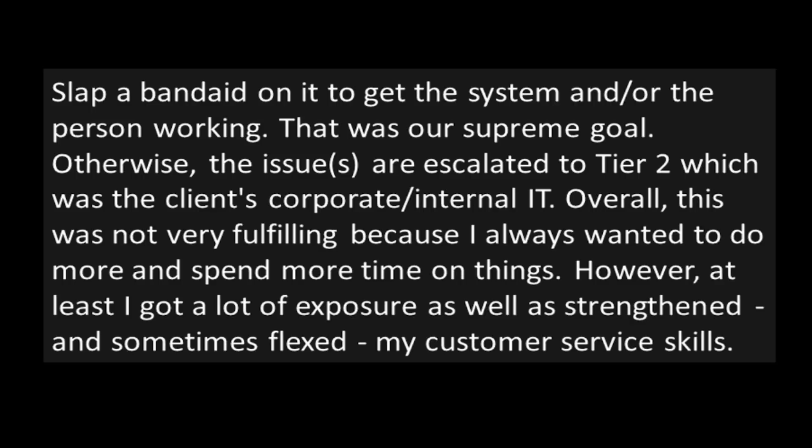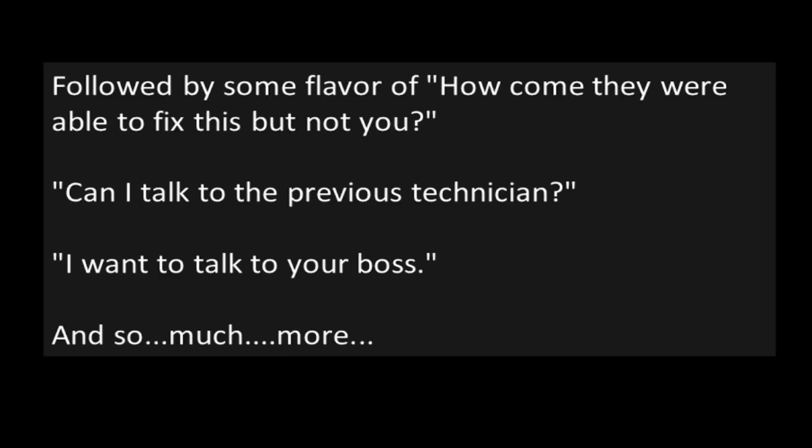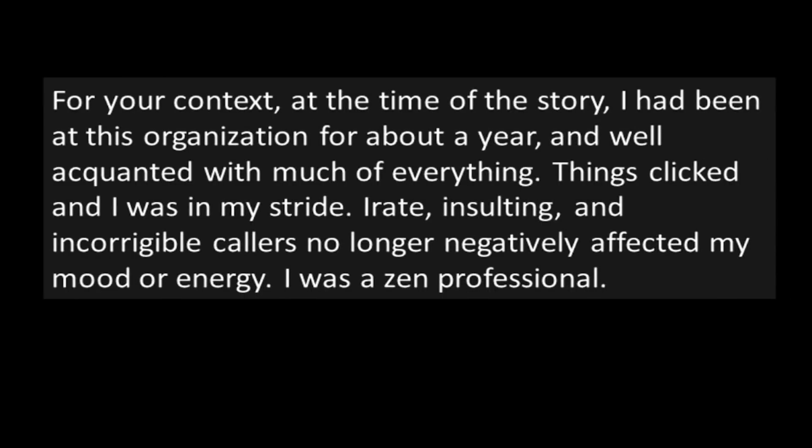That was our supreme goal. Otherwise, the issues are escalated to tier two, which was the client's corporate/internal IT. Overall, this was not very fulfilling because I always wanted to do more and spend more time on things. However, at least I got a lot of exposure, as well as strengthened and sometimes flexed my customer service skills. The other techs and I would often reminisce on what collective trope a major client's users were spitting at us — generally said out of spite. One we frequently suffered when informing users the issue had to be escalated: they would exclaim, "The previous technician knew what they were doing," followed by some flavor of "How come they were able to fix this but not you?" or "Can I talk to the previous technician?" or "I want to talk to your boss." At the time of the story, I had been at this organization for about a year and was well acquainted with much of everything.